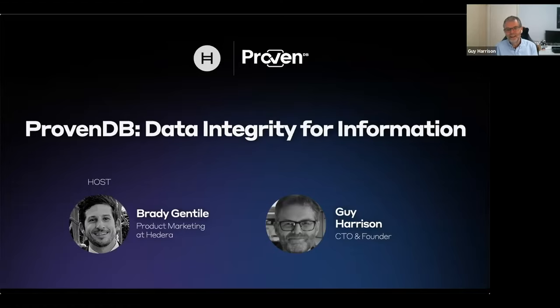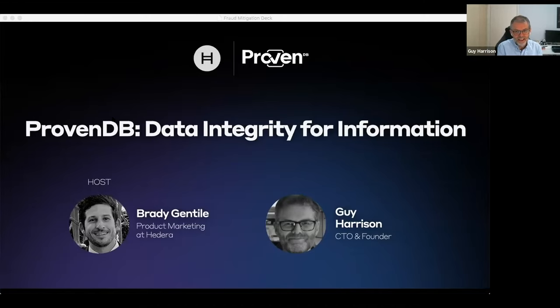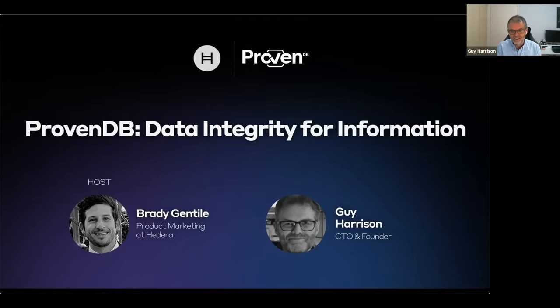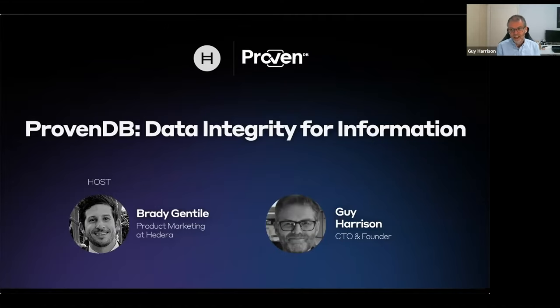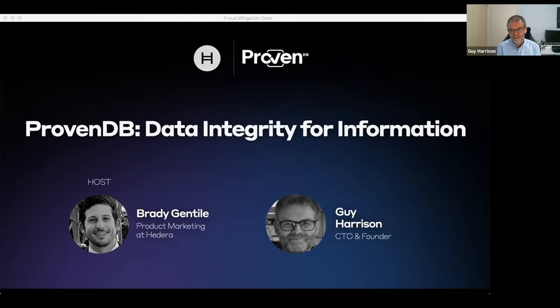Thanks, Brady. Hi everyone. I'm Guy Harrison, founder of ProvenDB and CTO. I'm a database guy going way, way back — longer than I care to admit. I've worked with database technologies such as Oracle, MySQL, Postgres, MongoDB, and written a fair few books on database technologies. Over the past four years, I've become intensely interested in how blockchains and databases can work together to get us to the future, and how databases can take advantage of blockchain and distributed ledger technology.